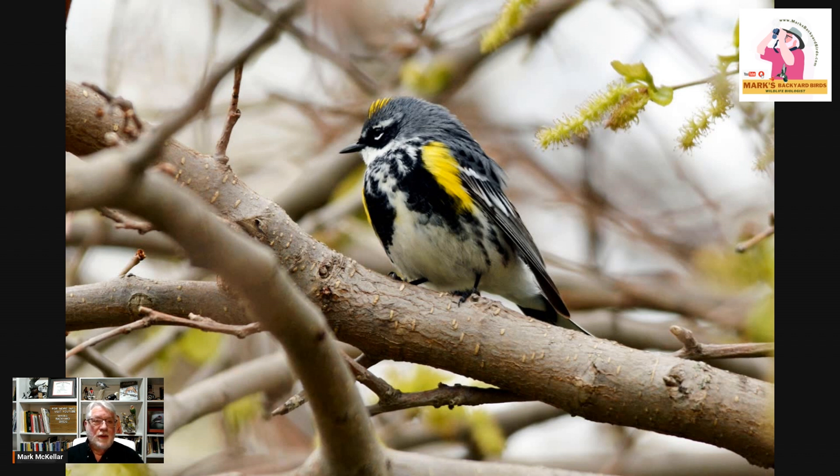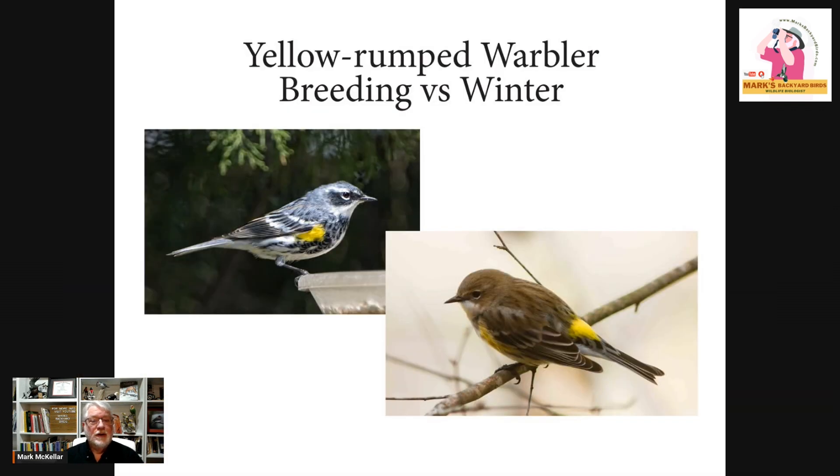We should talk about the yellow-rumped warbler and its two different distinctive plumages — the breeding plumage on the left and the winter plumage on the right. I love the picture on the right because it tells you where it got the name yellow-rumped warbler from. It does have a yellow rump, and you see that quite easily when it's flitting around in the trees and the wings separate off of the rump. In that first picture when it was sitting on the bird feeder, the rump was covered, so it was very hard to see that.